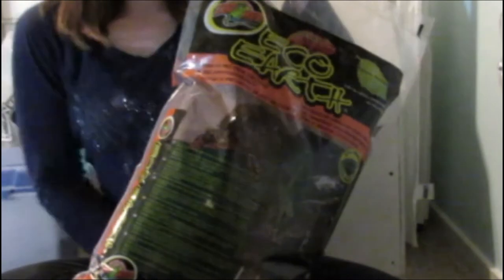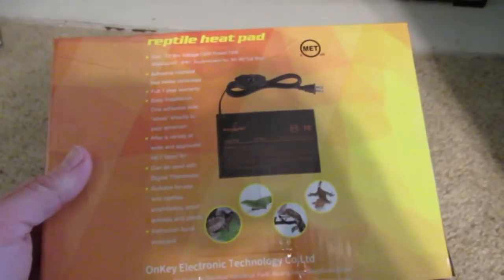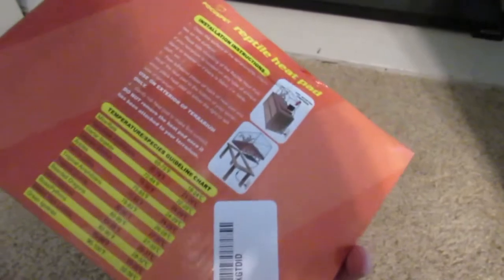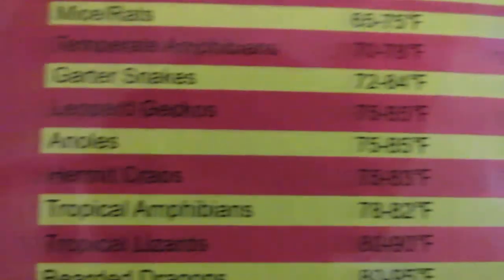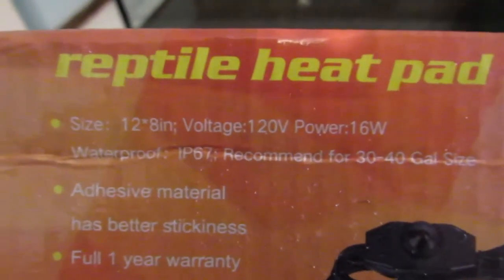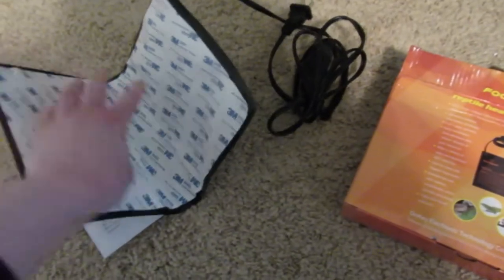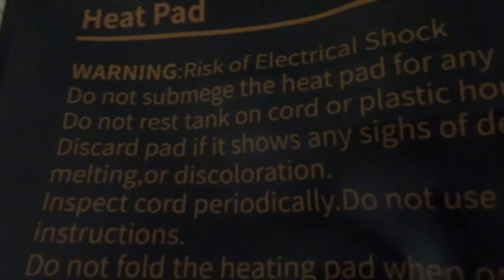The next thing is this new bag of play sand that I got from Home Depot, and I also got some more eco earth dirt that I'll be mixing in with the sand. I also bought this reptile heat mat for the hermit crabs — and it is specifically for hermit crabs, as it says right on it. It tells you what temperature it should be for them. It's 12 by 8 inches and it's the 16 watt version.